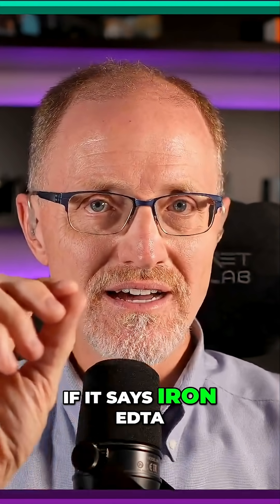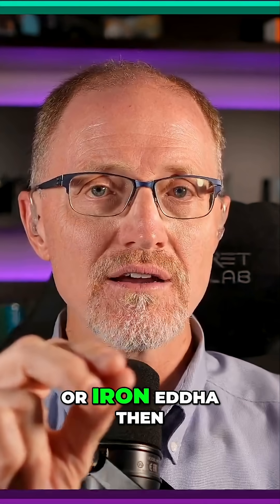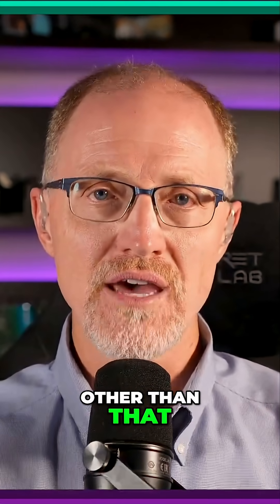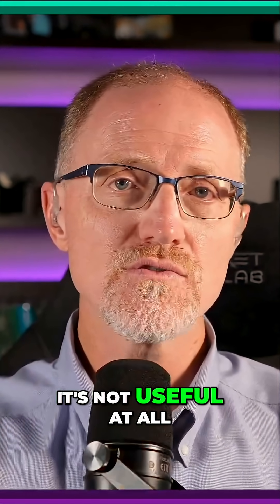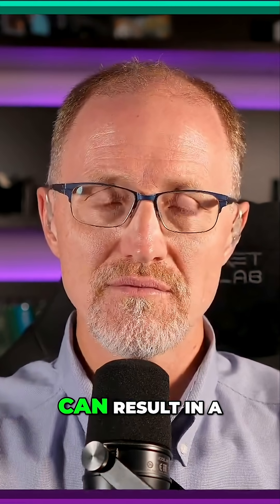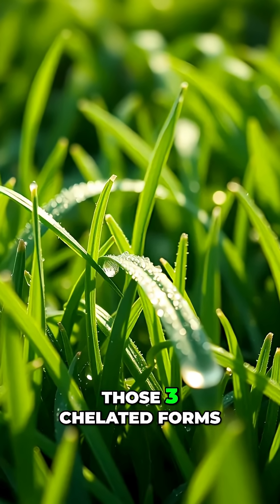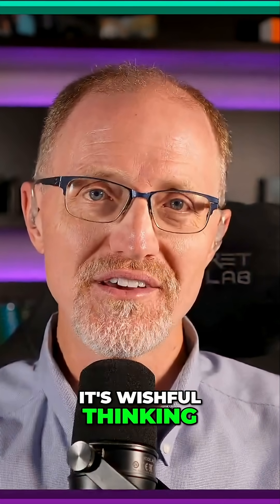If it says iron EDTA, iron DTPA, or iron EDDHA, then you may have something. If it says anything other than that, the iron in that bag is useless agronomically — it's not useful at all. There are other components that can result in turf greening, but not the iron unless it's one of those three chelated forms. You're not getting anything from the iron. Full stop. It's wishful thinking.